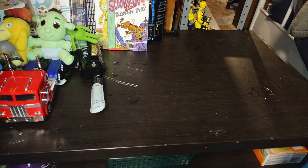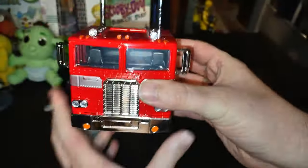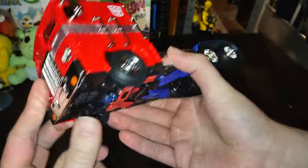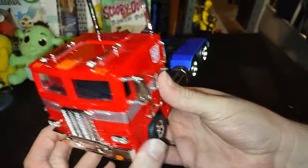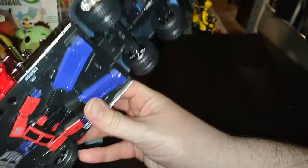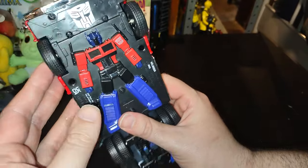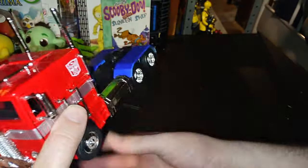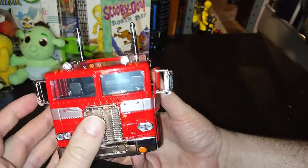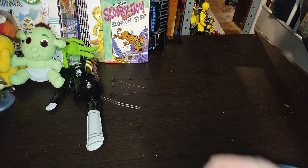Next on the list, we got this diecast Transformers Generation One Optimus Prime! This was originally a 30 to maybe 40 dollar toy at Walmart, but this guy was worthwhile finding at the thrift store for half the price. Love this toy, I'm definitely gonna do a review on this thing. Autobots, transform and roll out! Couldn't help the catchphrase, because that is Optimus Prime's phrase of choice.